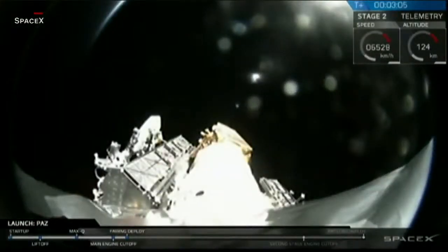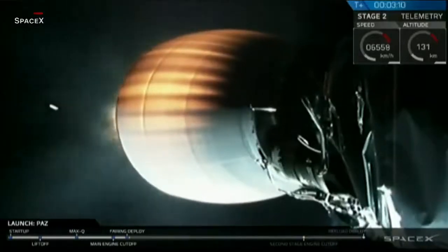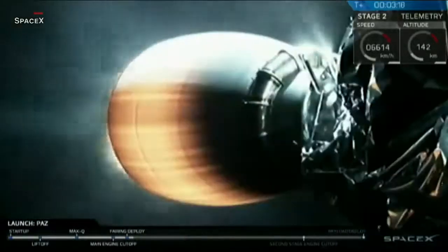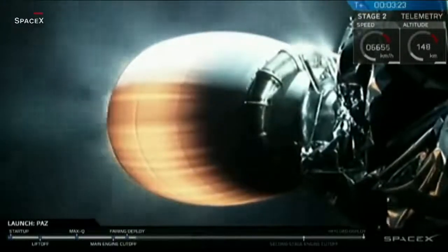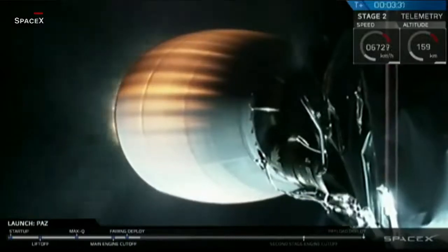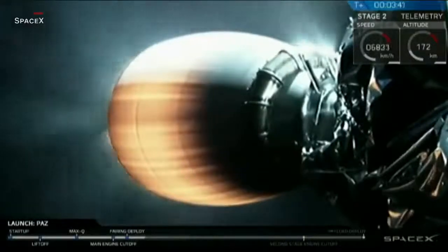You just saw it on your screen — that was a successful fairing deploy. You can see the fairing falling down below the second stage on your screen right now. SpaceX will be attempting to recover this fairing today. On your screen right now you can see the Merlin Vacuum D engine nozzle. This is a radiatively cooled engine nozzle, meaning that it vents the heat from those hot exhaust gases by radiating that energy. You can see it glowing red hot, burning that energy away.